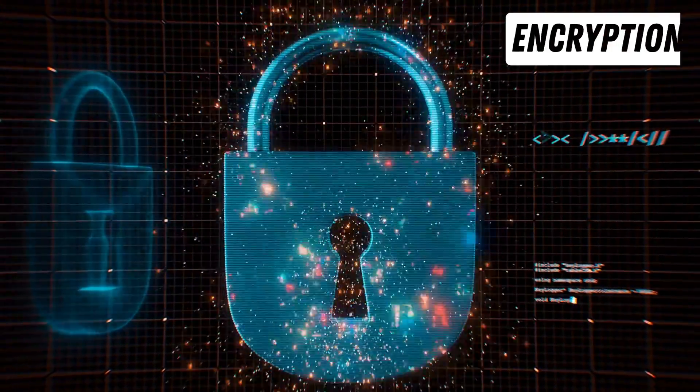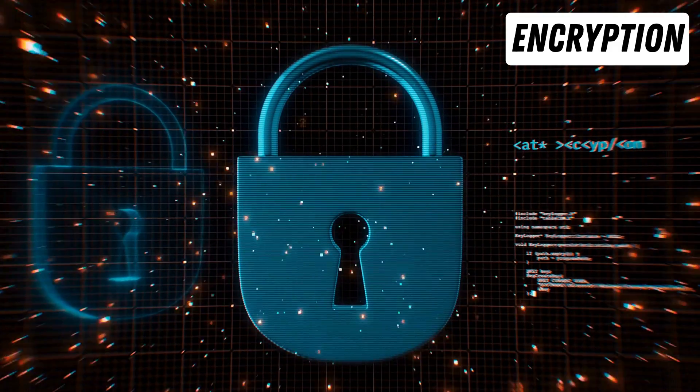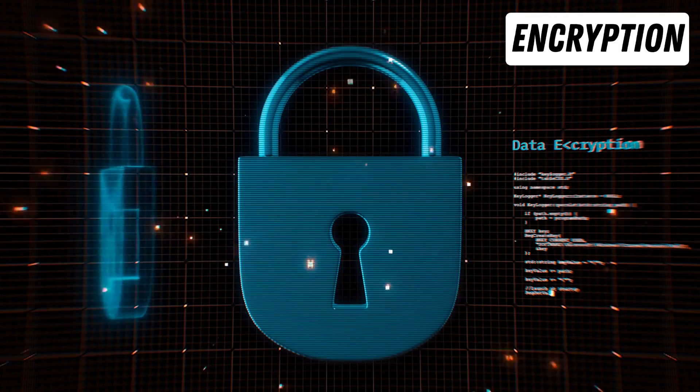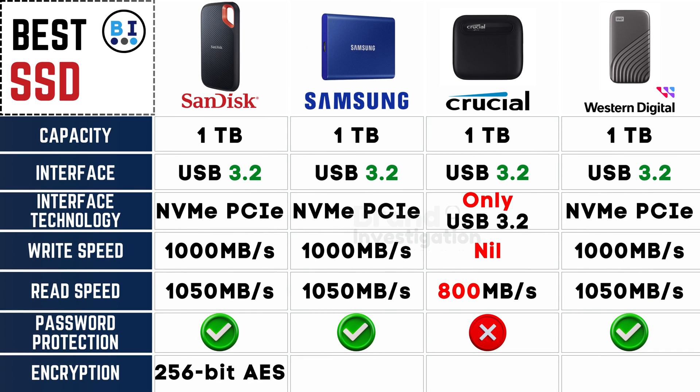Unraveling encryption methods employed by each SSD brand: SanDisk, Samsung, and Western Digital go the extra mile in securing your data with robust 256-bit AES encryption, a feature notably absent in Crucial's SSD offerings.